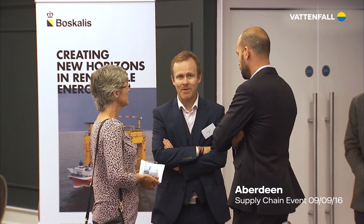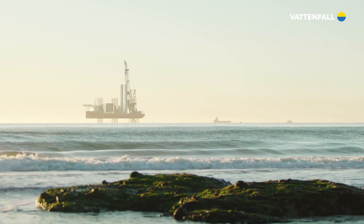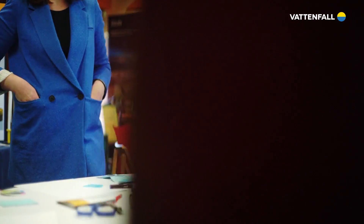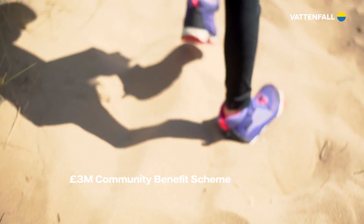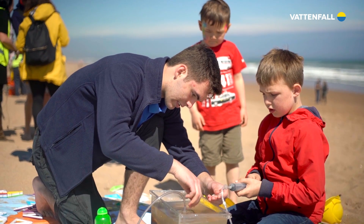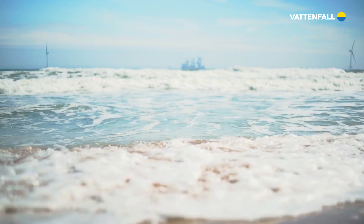As well as backing local business, Vattenfall supports the community too. Involving the local community throughout the development, construction and operation of the EOWDC has been, and will continue to be, a priority for Vattenfall. We want to be part of the communities where we operate, by working with local people to maximise the positive impacts this investment can bring to the area. That's why we've set up a £3 million community benefit scheme. The fund, designed with the community, will see an investment of £150,000 a year throughout the operational life of the wind farm. The fund is an opportunity to help build a sustainable and lasting legacy in Aberdeen City and Shire.